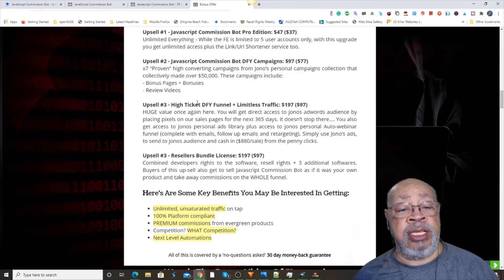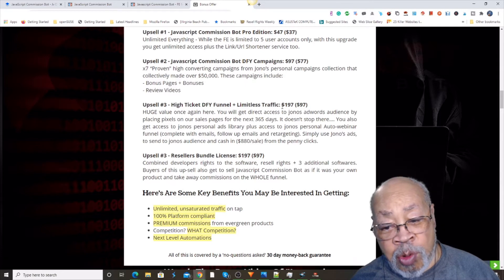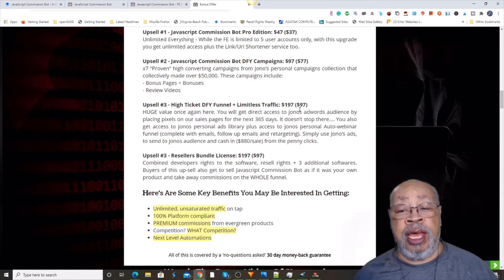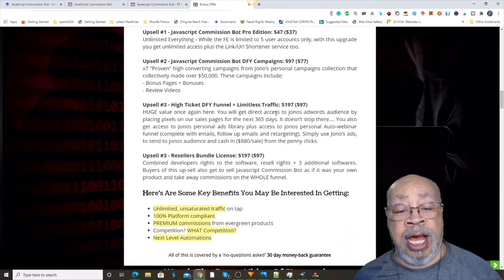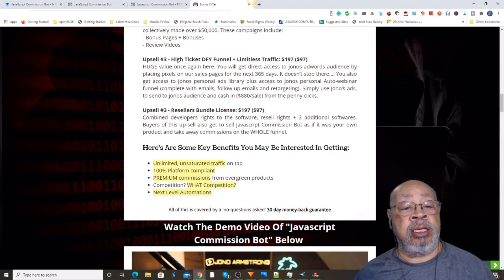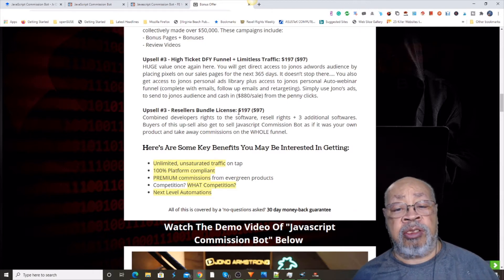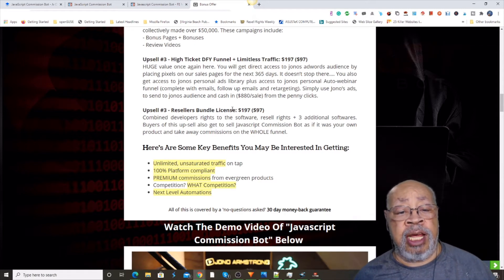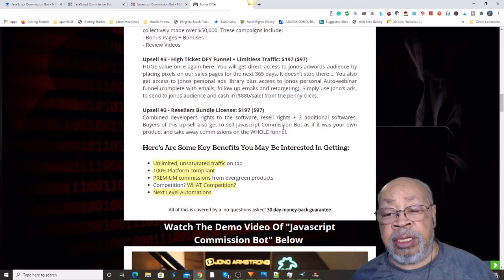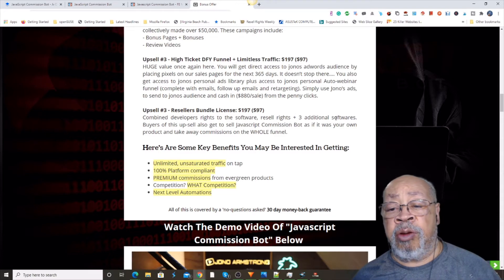Upsell number three is a high-ticket done-for-you funnel with limitless traffic. That's normally $197 just for the limitless traffic, and you can catch that for a bargain price on the downsell. That includes one high-ticket offer that pays out $880 per sale. And there's another upsell — which I think ought to be number four — that is a reseller's license. You get the license not only for the JavaScript Commission Bot, but also for three other products that you will get the resell rights for.